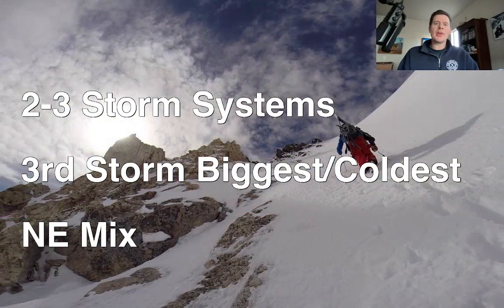First off, we'll do bullet points. Two to three storm systems lined up through February 16th and then February 17th. The third storm, February 13th through 15th, is going to be the biggest, the coldest, with the best track and most organization. So that's the one I'm watching the most.